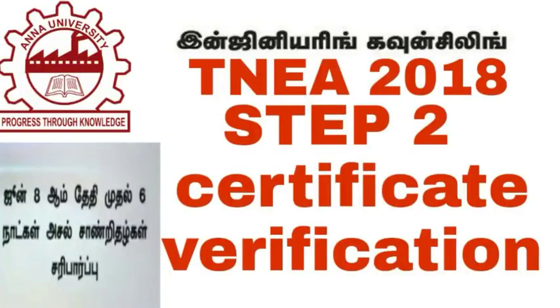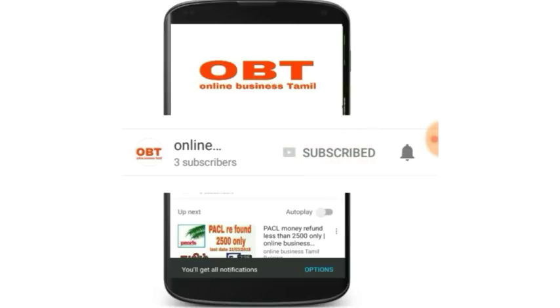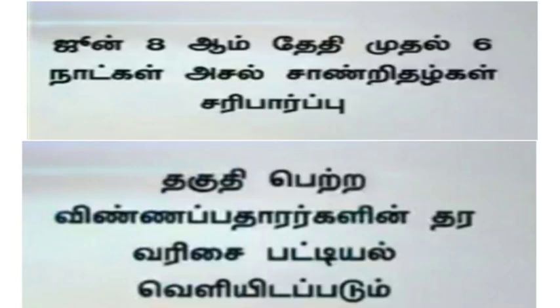Step 2, Second Process: Certificate Verification First. Click on the red button and subscribe. If you click on the bell icon, how do you use Certificate Verification?